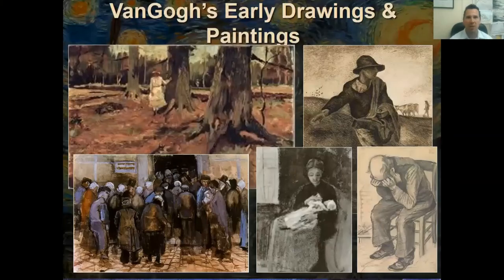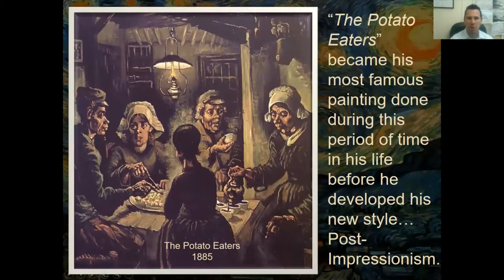His early paintings were very different from what he's famous for. They were very dark and sad — an overall mood of sadness and depression — and people wouldn't buy these paintings. They didn't like that style at the time, while the style of impressionism was just coming to be. Here with darker colors is a work called The Potato Eaters.